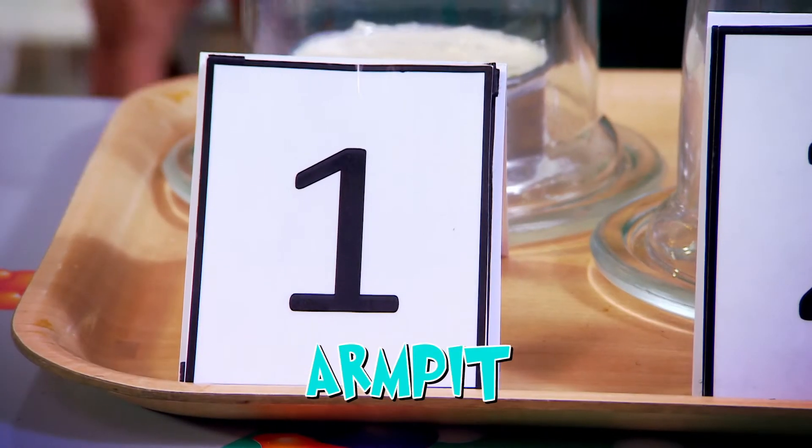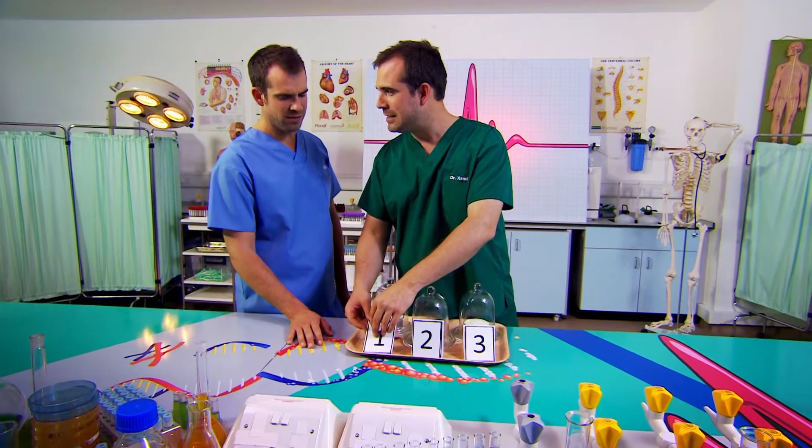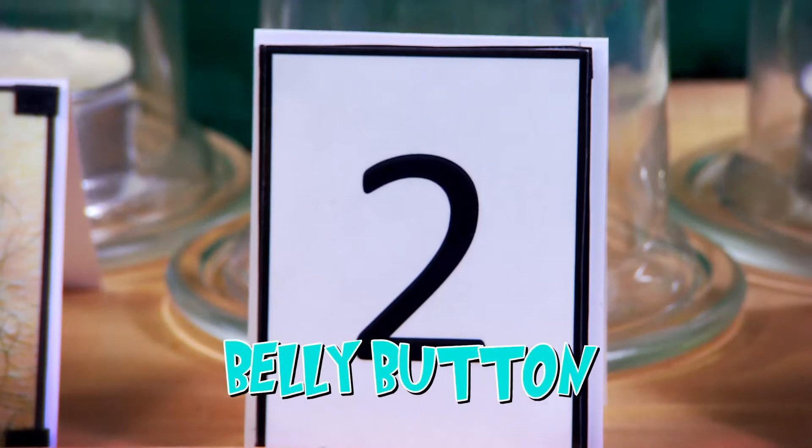Well Chris, it's the moment of truth. You said number one was armpit — are you feeling confident? Yes. Number one, Chris, was belly button cheese. How can your belly button smell that bad and so strong? You said number two was belly button. It's armpits.